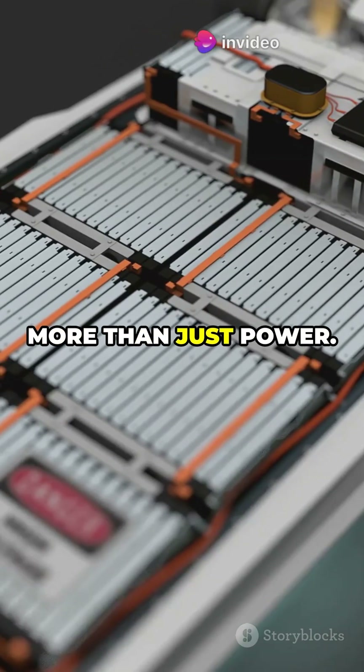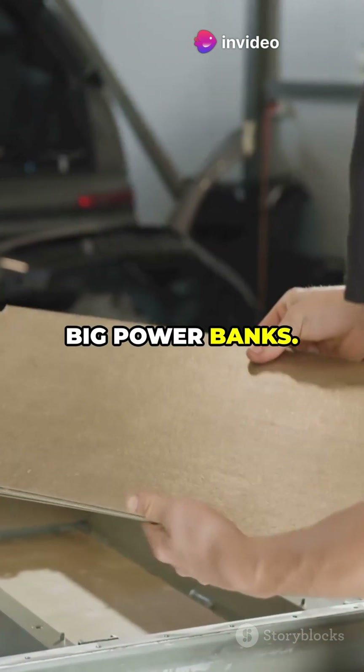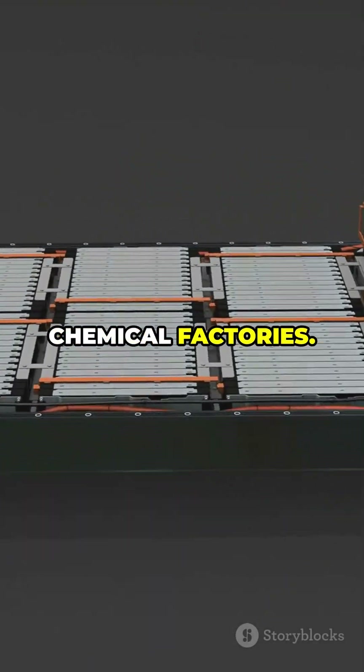EV batteries hold more than just power. Most people think EV batteries are just big power banks, but inside, they're complex chemical factories.